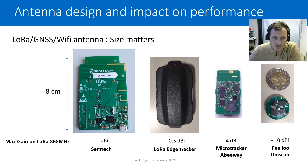When we talk about antenna, the size of the terminal is very important. I've been working on several terminals with different dimensions. You can see the max gain of the LoRa antenna achievable at 868 MHz. When you have an 8 cm device with an antenna on top, you can easily reach 1 dBi gain. On the LoRa Edge tracker, because of constraints on the casing, the gain is a little bit lower at minus 0.5 dBi. A few years ago working on the micro tracker from BWA, we achieved a gain of minus 4 dBi for LoRa.